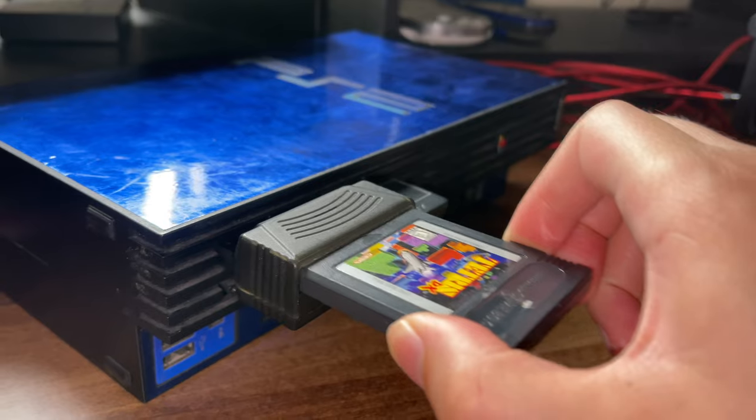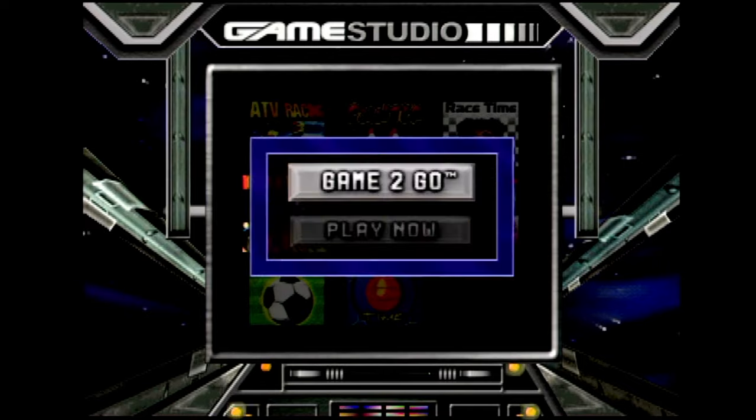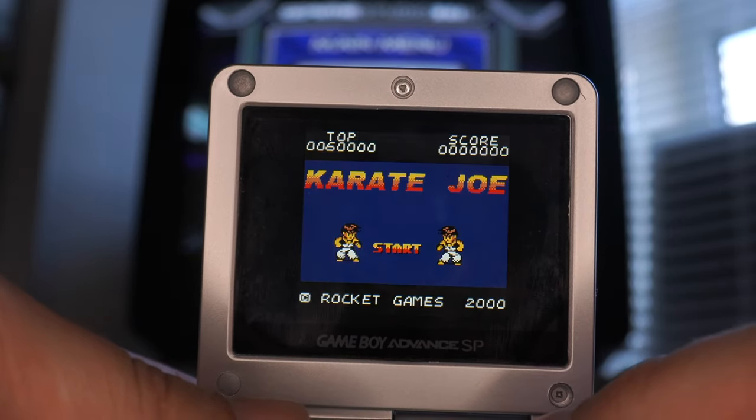Basically, Game Studio is a Game Boy and Game Boy Color emulator for the PS2. The cartridge also comes with a memory card attachment — you put that in the PlayStation, and then you can put any Game Boy game you want in the top and play it on the PS2. As well as that, this cartridge can download games stored on the disc — all of the Rocket games I showed earlier. You can actually download them all, put them on this, and then play the game of your choice on the original Game Boy.